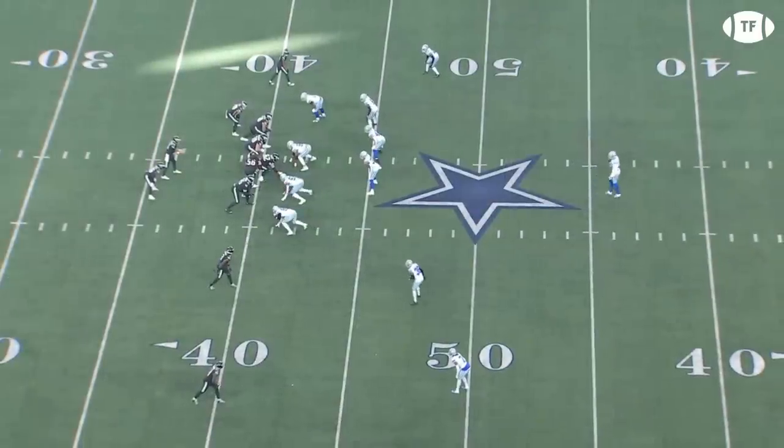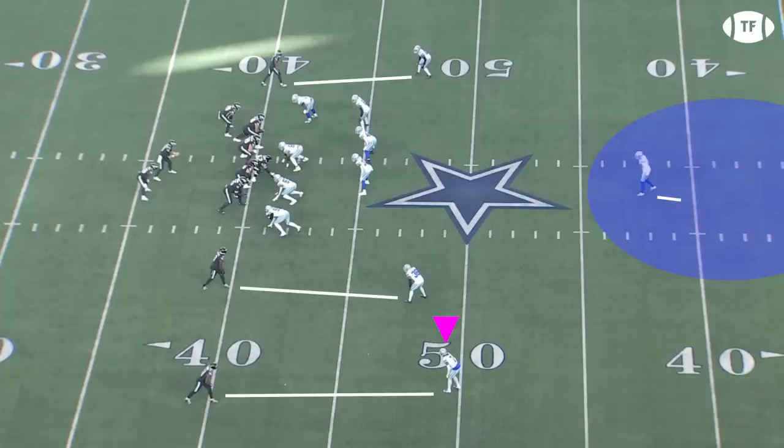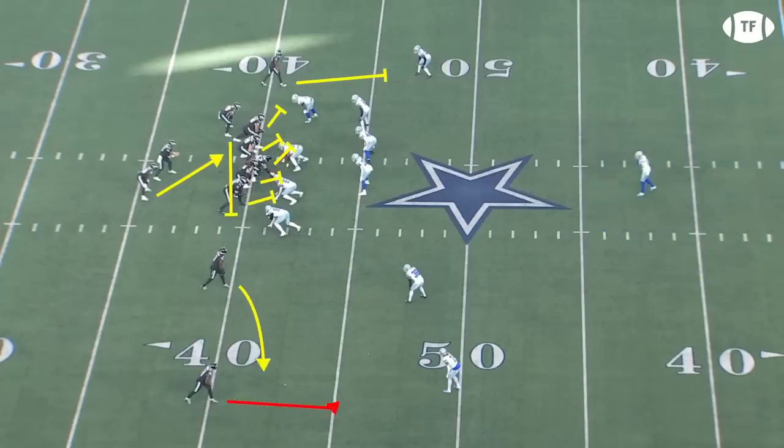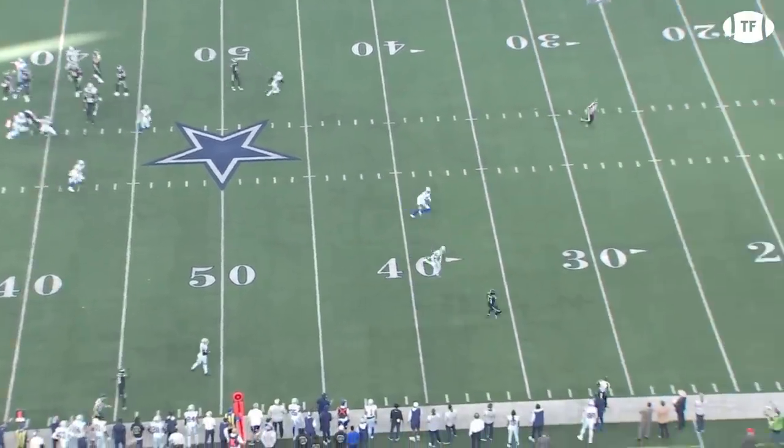On the next play, they'll flip the formation but leave Smith behind as the lone receiver, moving Pascal to the slot. The Cowboys give them an almost identical look with a single high safety, Diggs traveling to cover AJ and number 36 once again in the slot — and he's got him right where he wants him. Knowing Diggs is a good corner who loves to read patterns and try to jump routes, Steichen calls what looks like the same play. However, AJ is running a sluggo this time, and the double move burns Diggs deep down the sideline.